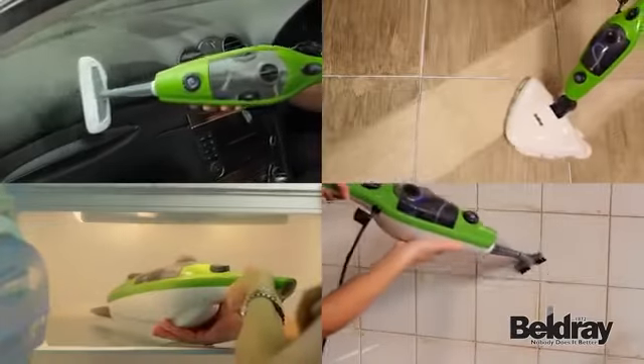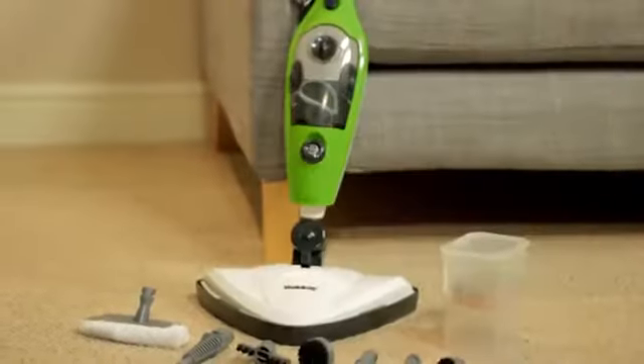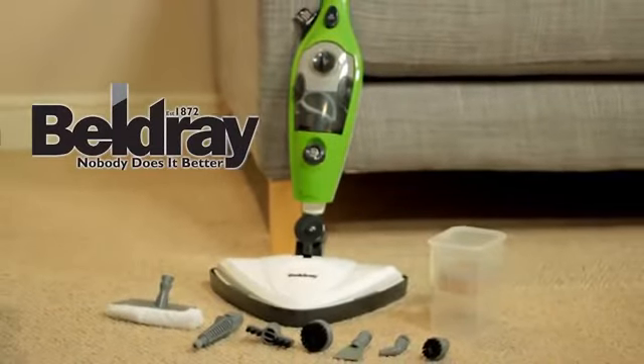So for a powerful, safe and easy way to tackle any dirt or grime around your home, clean with steam — with the Beldre 5-in-1 Steam Mop.